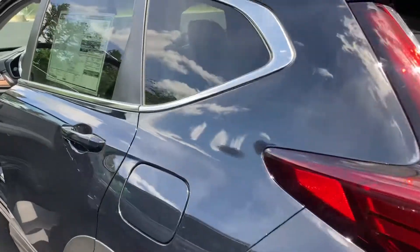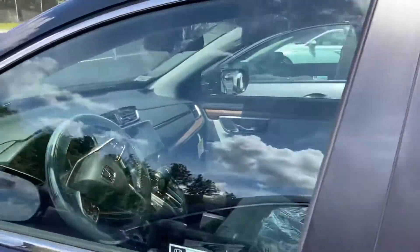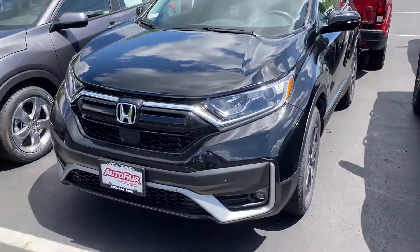Again, this is Sami at AutoFair Honda. Please call in advance and we'll make sure we still have the vehicle on our lot. Thank you.